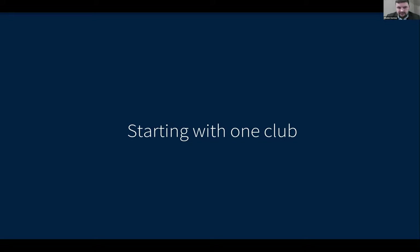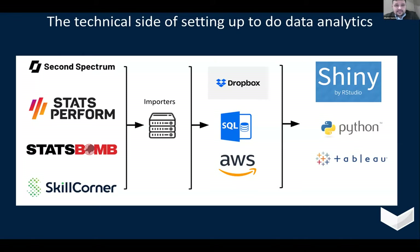Starting with OneClub and my experiences at Leicester. We had a variety of data sources — Second Spectrum, StatsPerform, StatsBomb, and SkillCorner — all being used for different reasons.